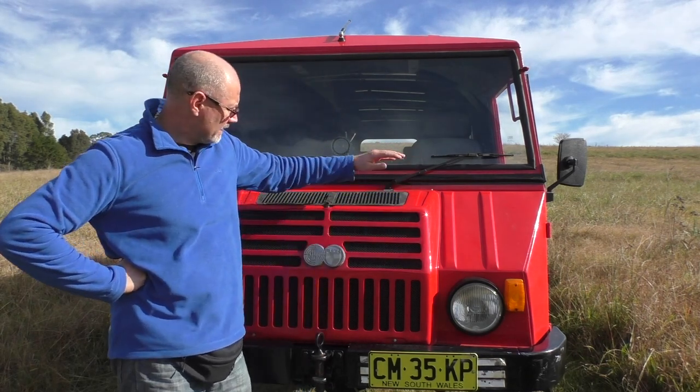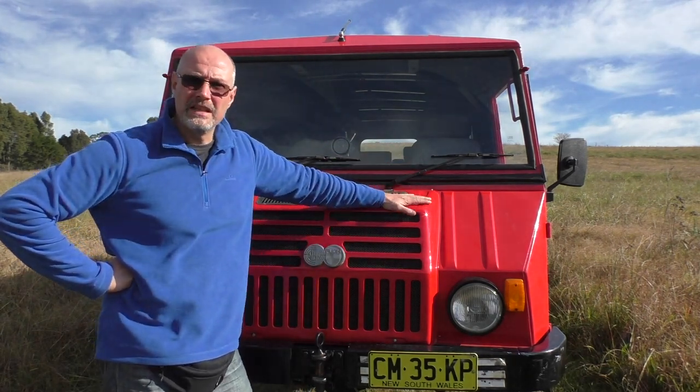Hey, how are you guys? Sadly this is a video about why I'm selling this beauty of a Pinzgauer 718K, shortly after I bought it.